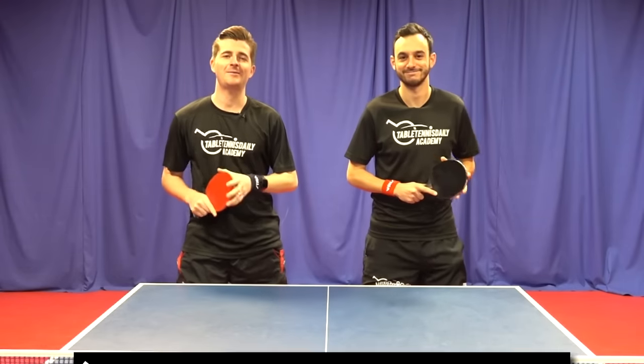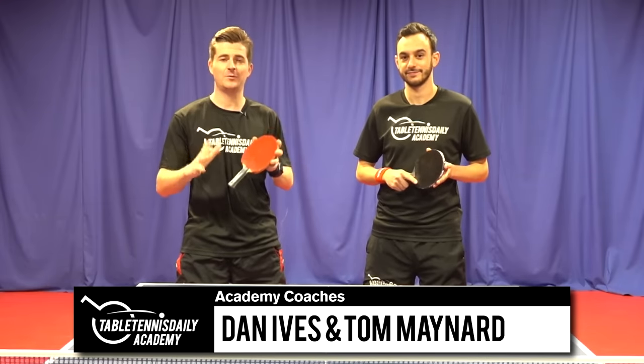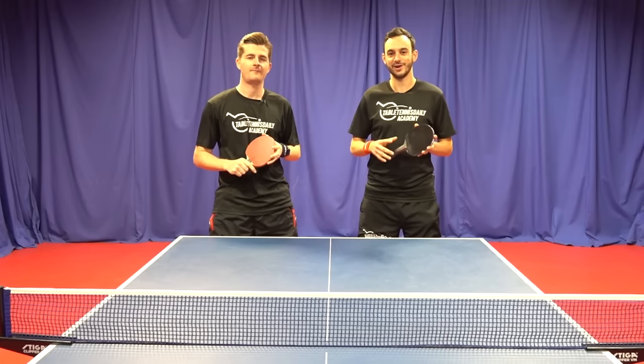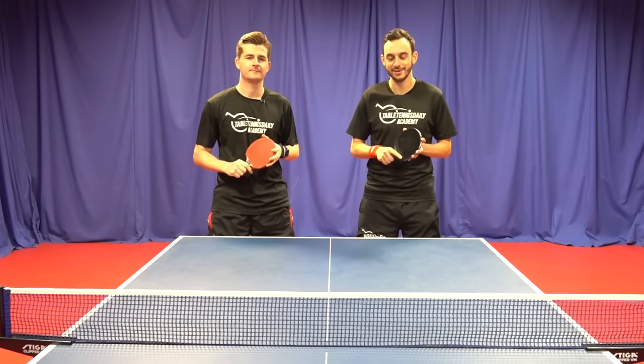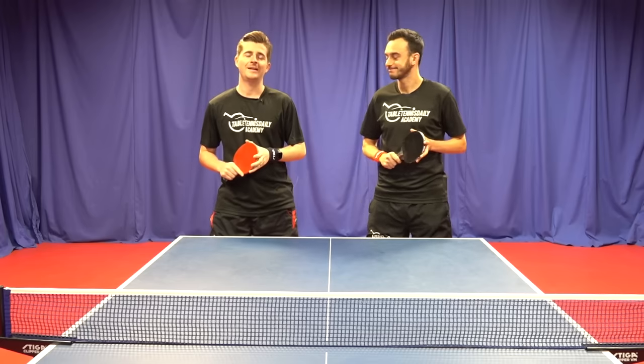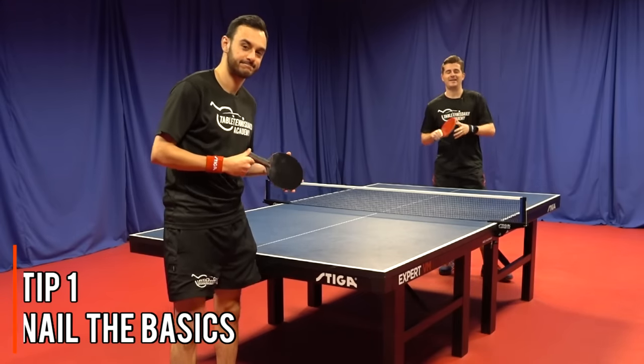What's up guys, it's Dan and Tom here from TableTennisDaily Academy. In today's video we're going to take a look at the 10 best ways to improve your game quickly. Here at the Academy we're passionate about helping people learn and improve. You can also buy the Academy as a gift option, perfect for Christmas or birthdays — check that out in the links below. But for now, let's check out the top 10 tips to improve your game.